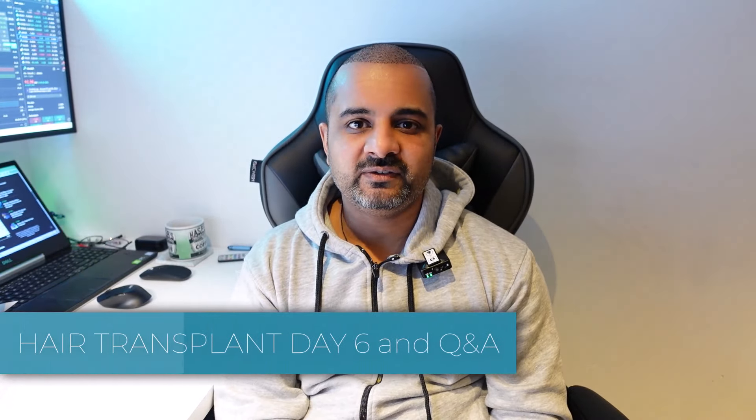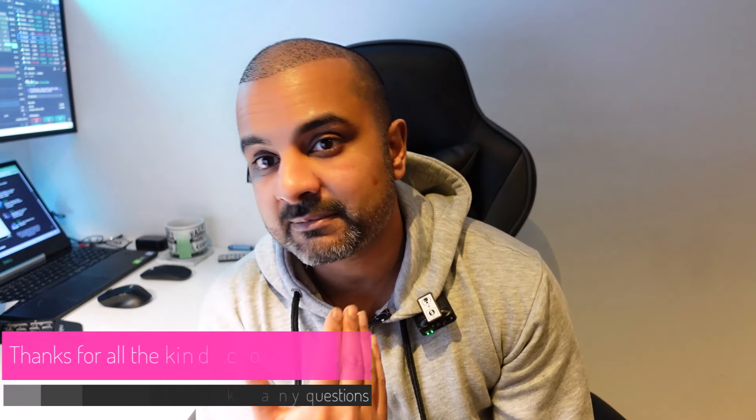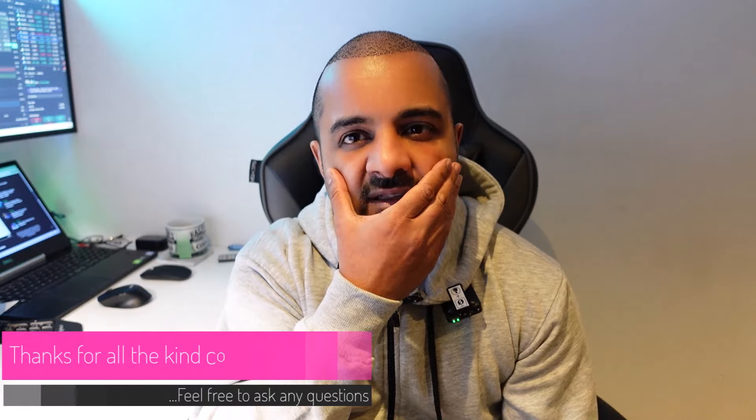Hey everybody, welcome back to day six of my transplant. Today's been an interesting day — I've had a few days where I haven't done any filming because, as you would have seen in my last video, my face was incredibly swollen. Nothing really changed over the last few days other than the swelling going down, and today you can see my face is kind of back to normal. I've got a little bit of swelling here, but the documentation was pretty accurate that swelling should go down by around day six. Another couple of days and my face should be fully back to normal.